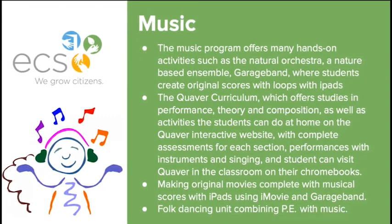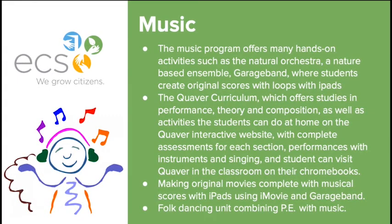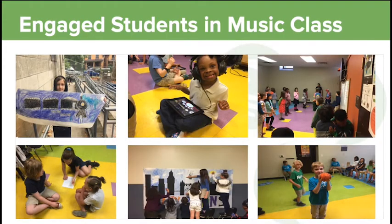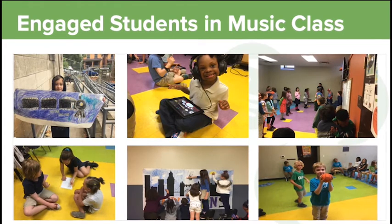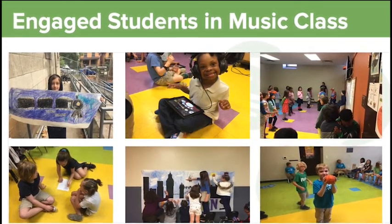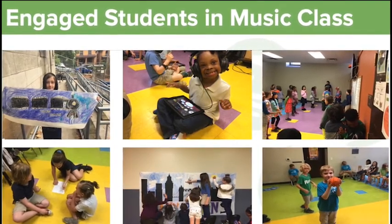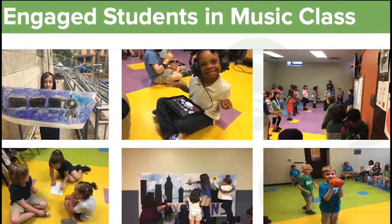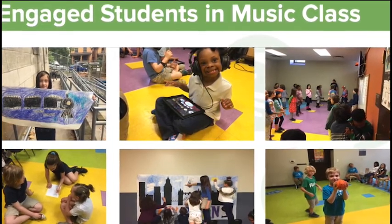We also make original movies with iPads using iMovie, and I collaborate with Miss Gregory to do a folk dancing unit. Some students are writing original blues songs with original lyrics and creating artwork for concert posters. Some students use GarageBand to make original compositions. We do a music basketball game, which is a fun and interactive ear training game.